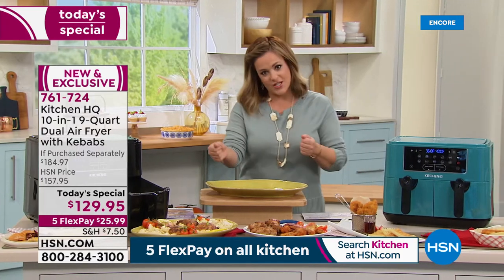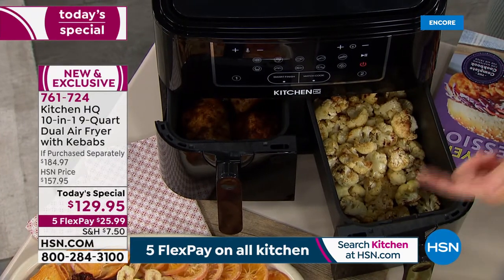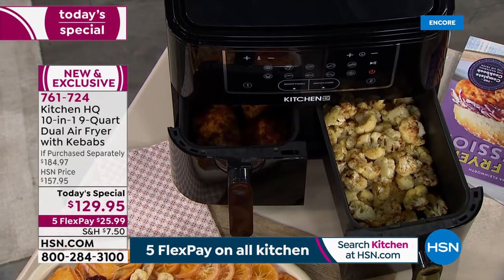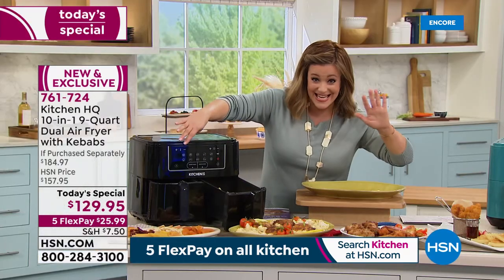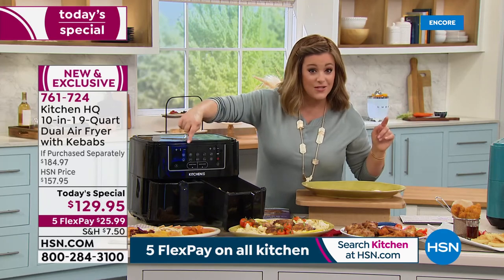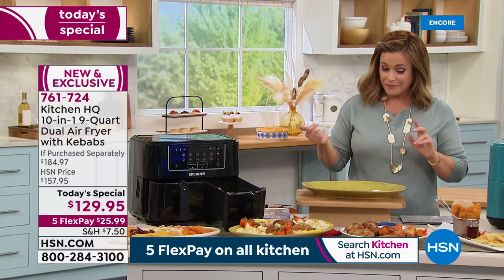Our biggest complaint all the time is we don't have enough space, or we have to wait for something to cook before throwing in the vegetables or side dish. Now you can cook simultaneously. We've done a similar item before — it only had about six functions and a smaller basket capacity. This has the largest capacity: 4.5 quarts per side, nine quarts total — more functions than any other dual basket air fryer we've done, even out in retail. Ten different functions at the press of a button.